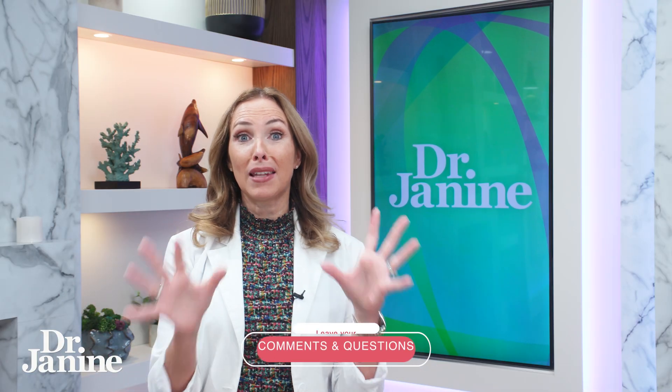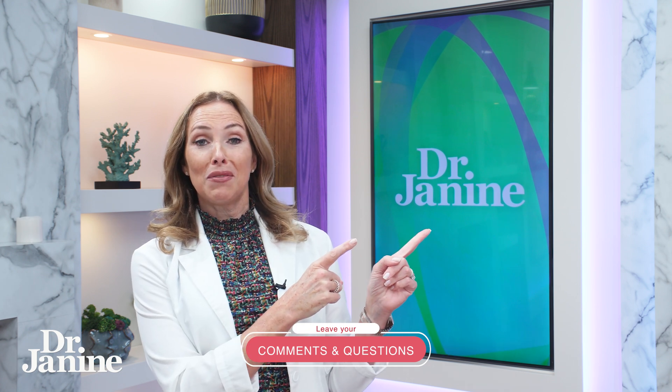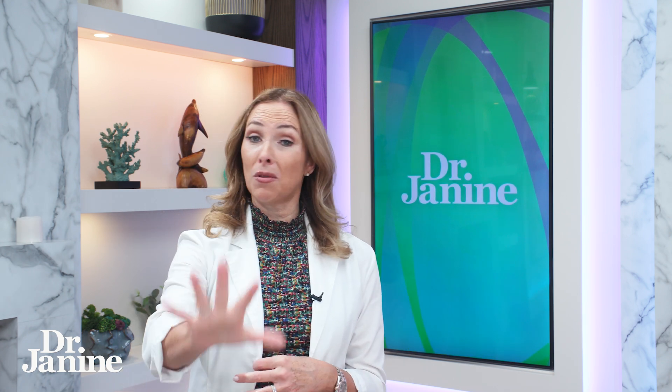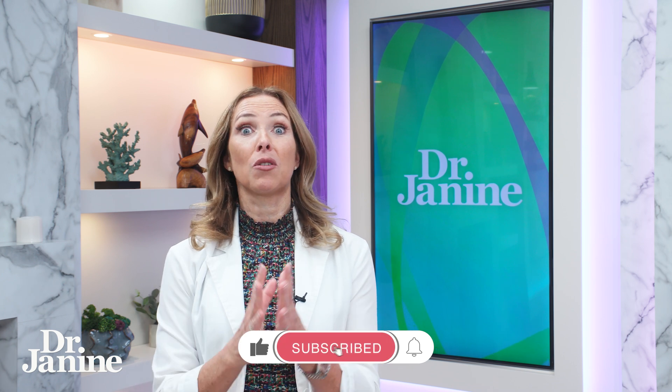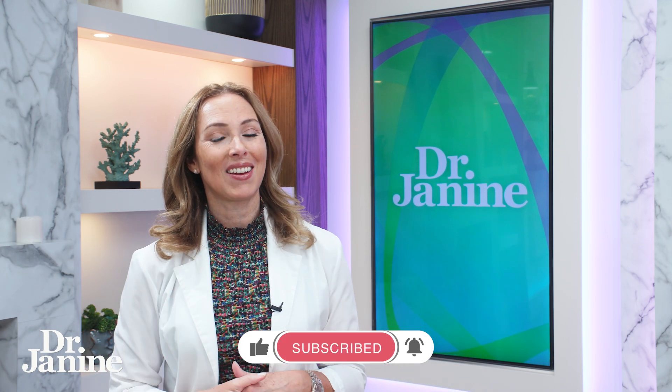For more information about leptin resistance, something I mentioned earlier, check out this video: 10 tips to fix leptin resistance. It's really important because leptin resistance is going to shut down osteocalcin. We've got to optimize that for healthy bones and teeth, and for so many other reasons as well. Check out that video and let me know how you like it in the comments.